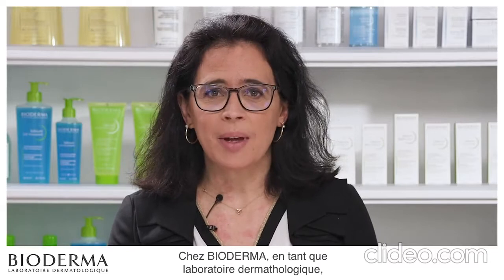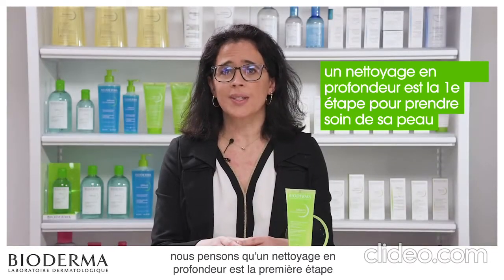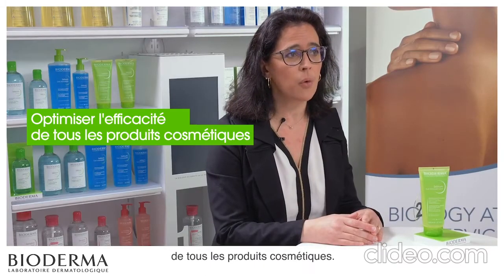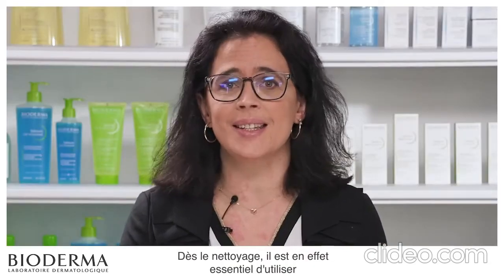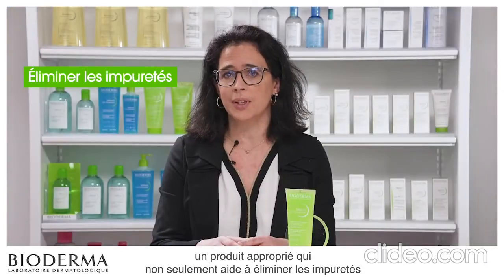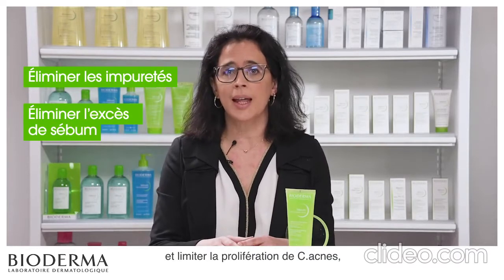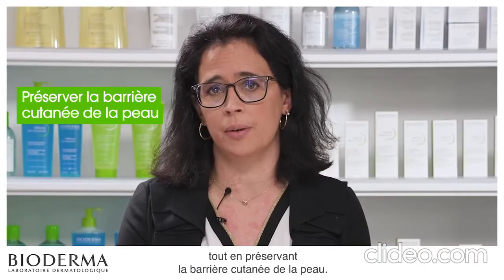At Bioderma, as a dermatological laboratory, we believe that the power of cleansing is the first step in caring for the skin and optimizing the efficacy of all cosmetic products. Right from cleansing, it is essential to use an appropriate product that will not only help remove impurities, but will also eliminate excess sebum and limit the proliferation of C. acnes while preserving the skin's barrier.